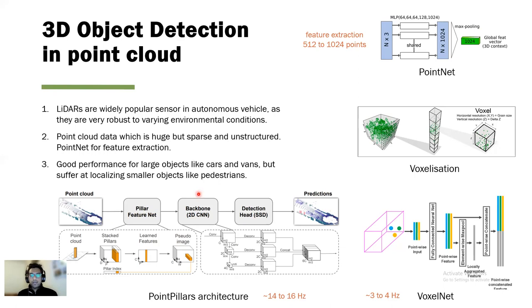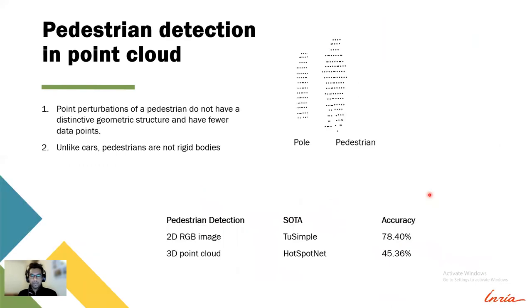These 3D detection approaches using LiDAR-only data perform well for large objects like cars and vans, but they suffer at localizing smaller objects like pedestrians. One of the main reasons is that the point representations of pedestrians do not have distinctive geometry structures and have very few data points. For example, on the right you can see that a point cloud of a pole versus a pedestrian — it is very difficult to distinguish between these two. But with the RGB image, you can distinguish pedestrians very clearly.